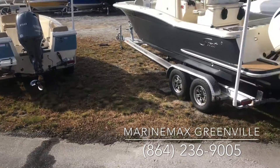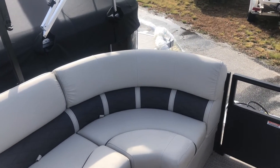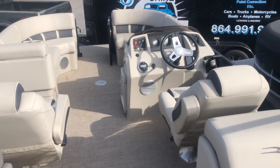Come and check out this wonderful boat at MarineMax Greenville. You can also look at us at MarineMaxGreenville.com or give us a call at 864-236-9005. Thank you so much.